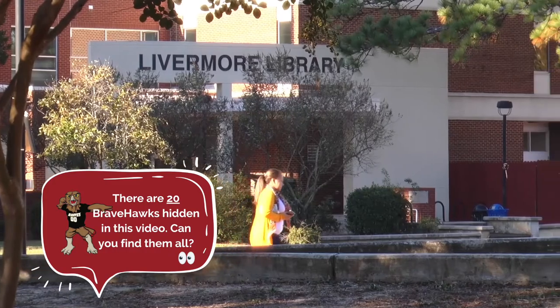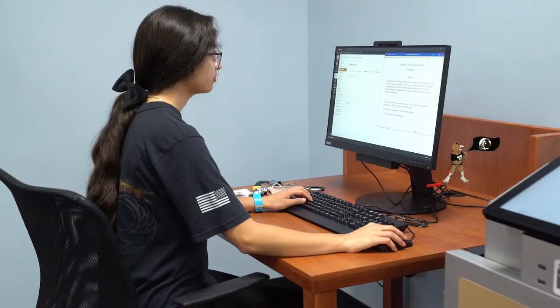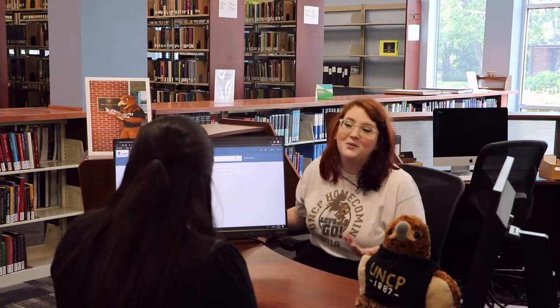Welcome to the Livermore Library at UNC Pembroke. The library provides students with the tools they need for success. Livermore Library has easy to search online resources, but unlike Google, we have friendly librarians to help you get exactly what you need.